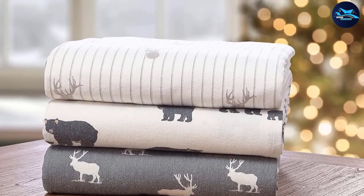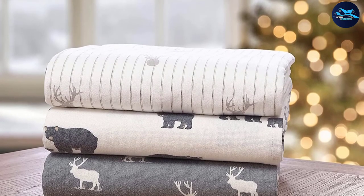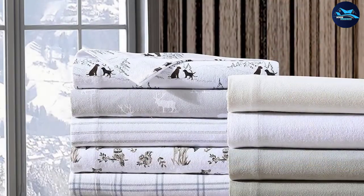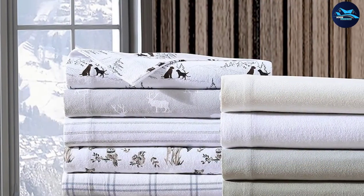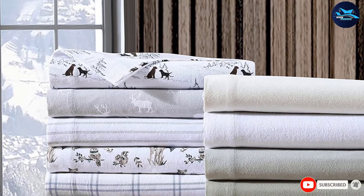At 165 GSM (roughly 4.8 ounces), these sheets are slightly lighter than average, so they aren't extra warm and cozy, although still heavier than regular cotton sheets. They are also not as durable as more expensive options, but will keep you warm and cozy throughout the winter months.